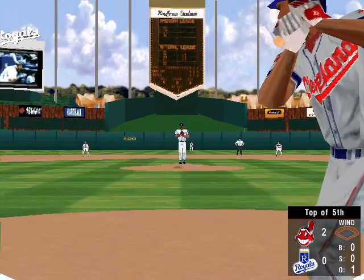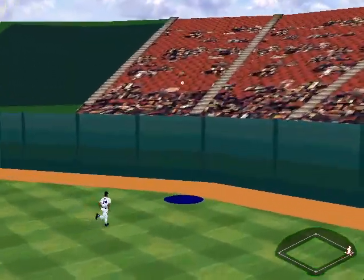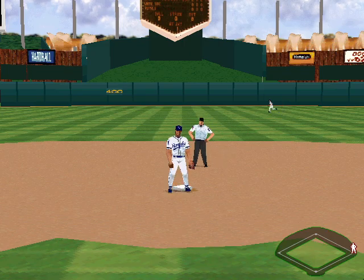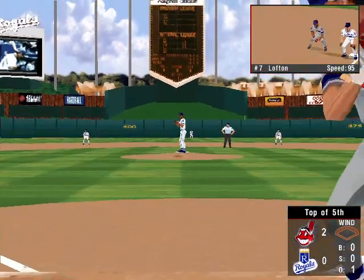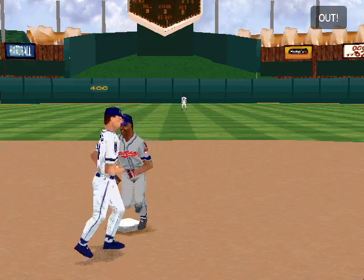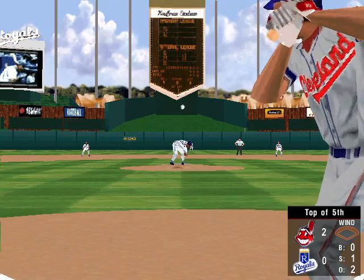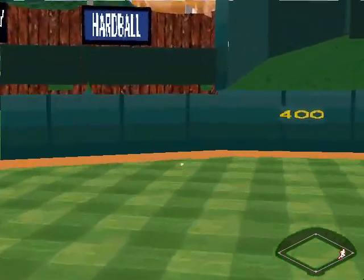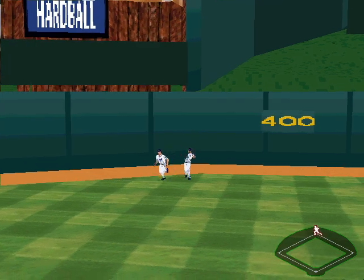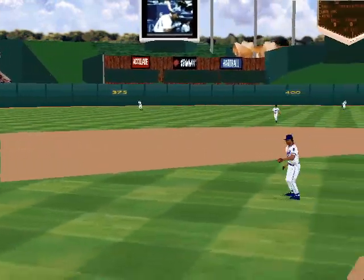Now batting, the center fielder, Kenny Lofton. He's hit one for two this afternoon. High fly to deep right — single. Now up, Roberto Alomar, he's hit 0 for two. His timing's a little off for the first strike. The 0-1 pitch — fly to the gap in left field. Picked up by the center fielder. Alomar has a stand-up triple.